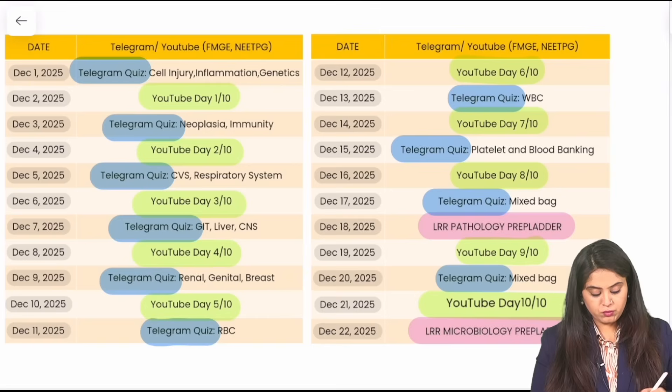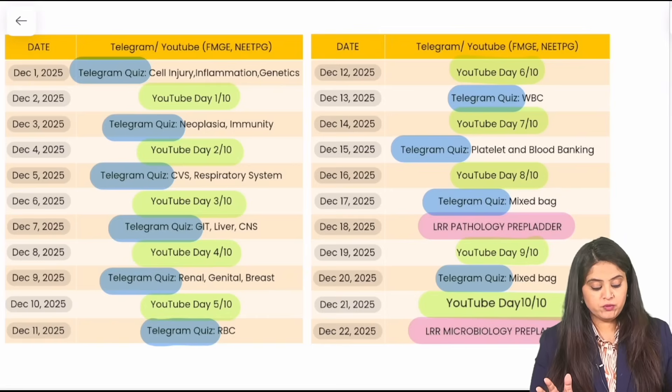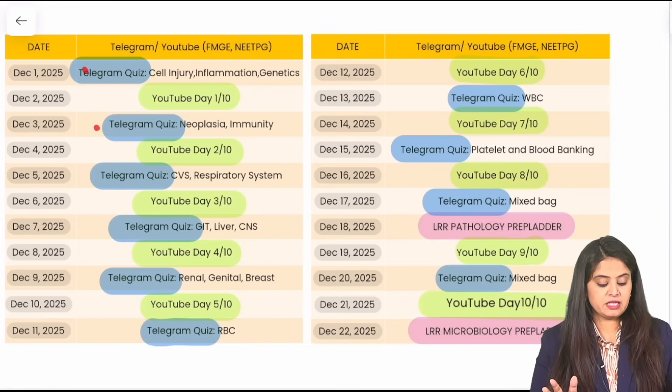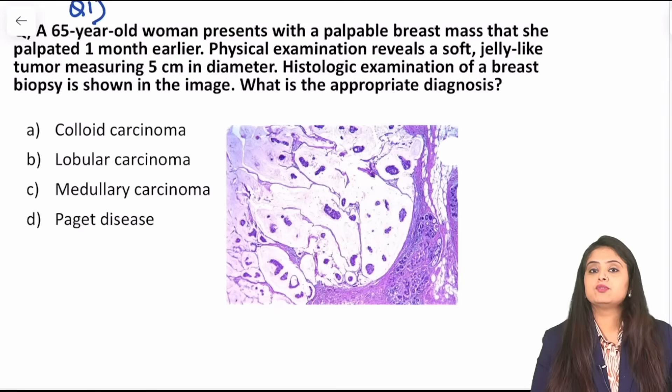We've almost reached the end of this series, at least in terms of the Telegram quizzes. I hope you've attempted all the previous ones. I'm making a list of all the quizzes conducted till date so that in case you've missed any and have a backlog, you can attempt it. Let's get going with Day 8 — the first 2-3 questions are on the same topic, which is pretty untouched when it comes to pathology.